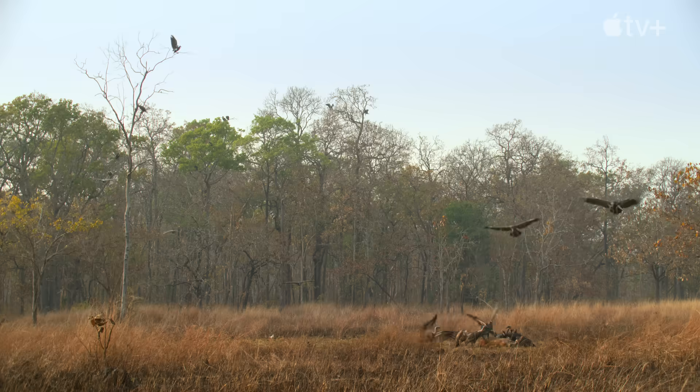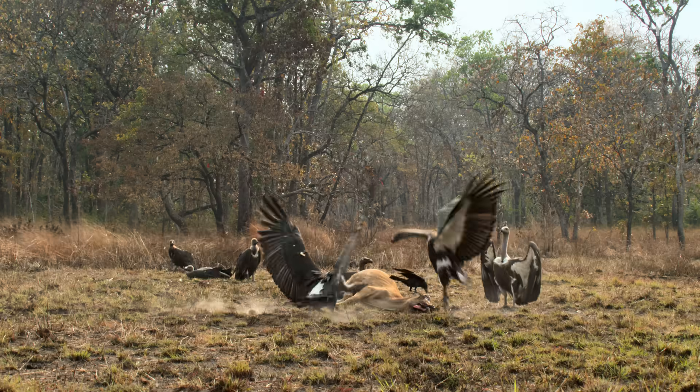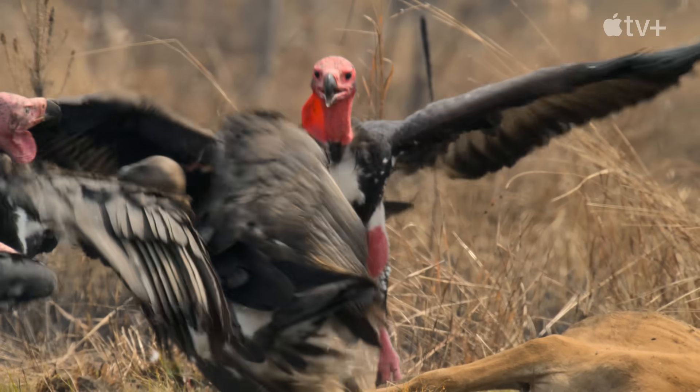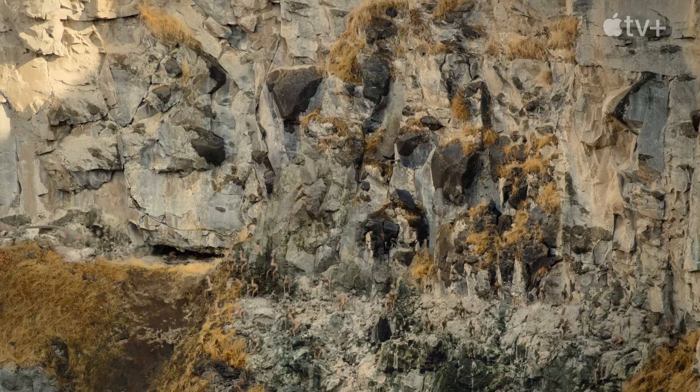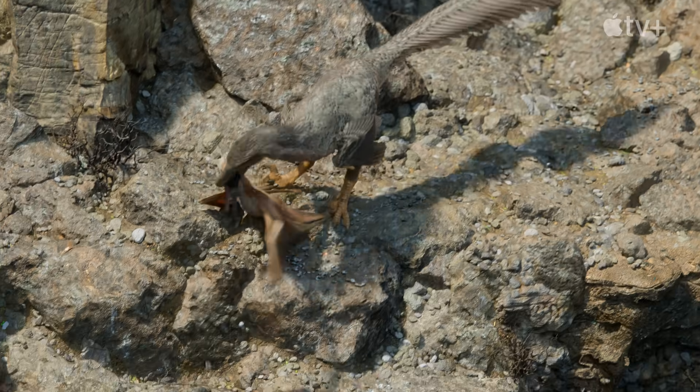When we look at modern animals, we see that feathers are useful for so much more than just flying. For an animal like Velociraptor, feathers would have helped to control movement, particularly when the animal was leaping, climbing, or changing direction during a hunt.